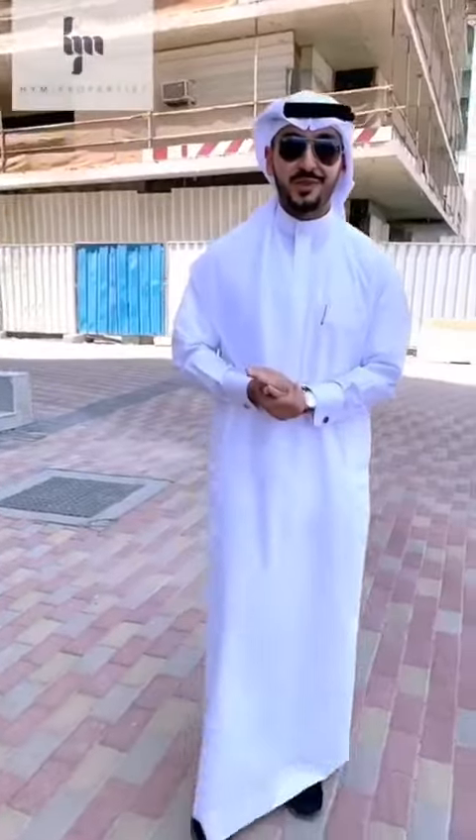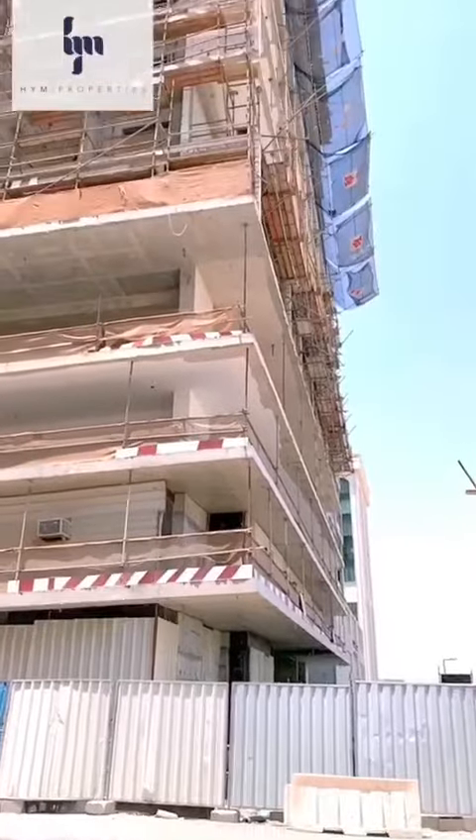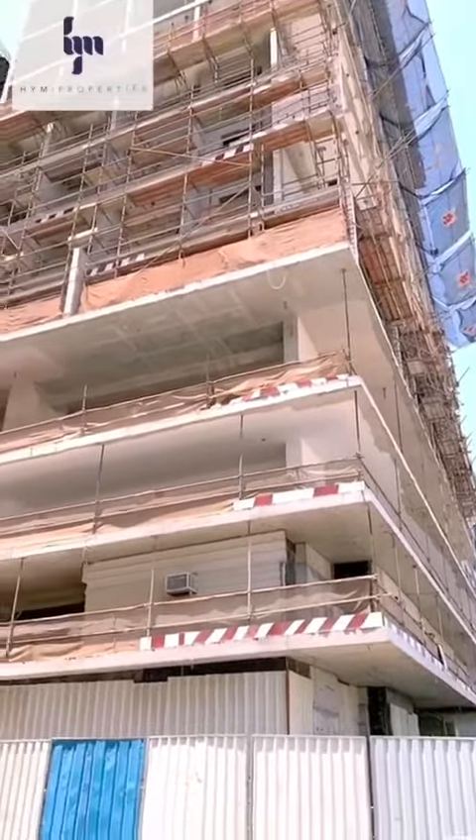Good morning everyone, I hope you all are having a wonderful day. Behind me is going to be the first development project within Silicon Oasis that is a freehold for all nationalities.